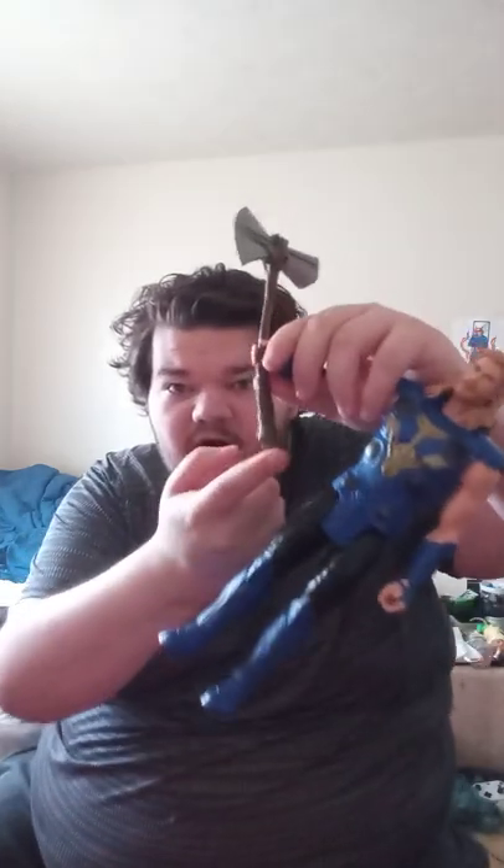Yeah, it has articulation in the hands. I had to adjust the hands a bit because the bottom part of the Stormbreaker won't go all the way in — sorry, I tried. But what do you guys think — is this one better, the Thor Love and Thunder or the Infinity War Thor? Your choice down in the comments below. I hope you guys like, comment, and subscribe.